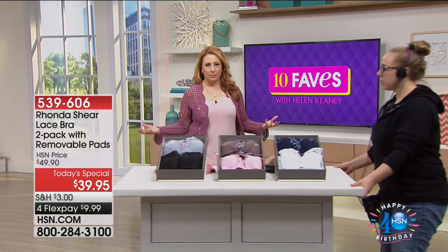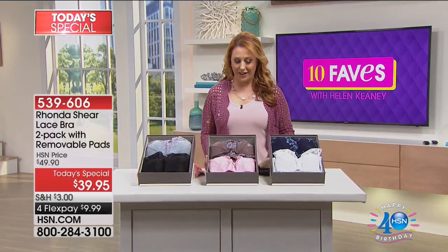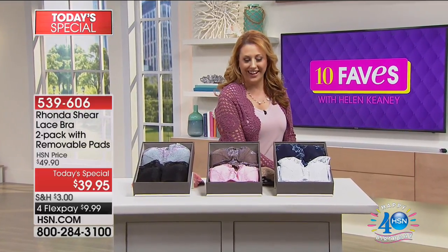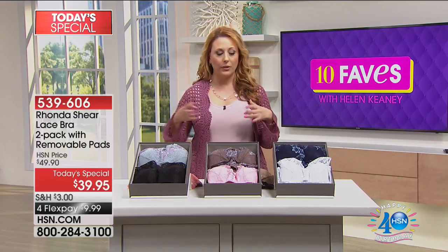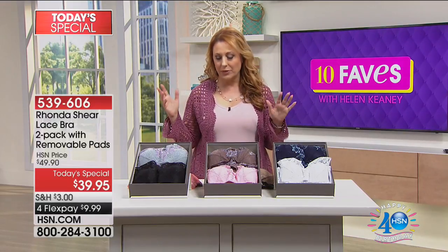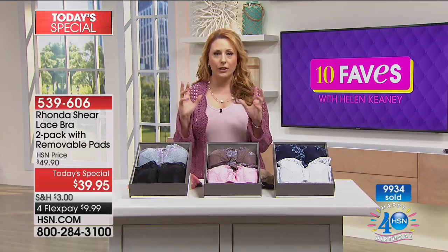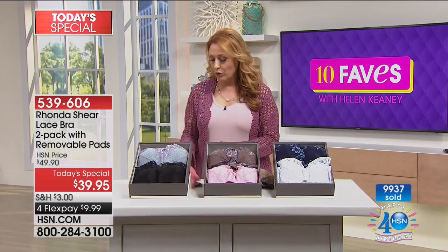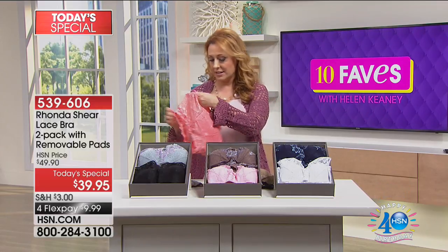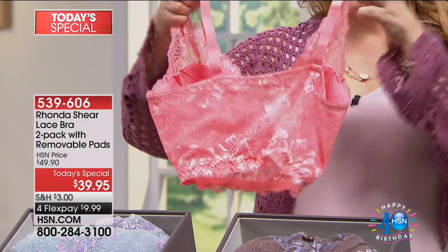So you know the original Abra — the most comfortable bra in the world. What Rhonda has done with this Today Special is she's made it beautiful, sexy, with a removable pad where you have the back of it with that bralette style, and you're able to adjust it.